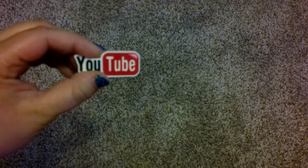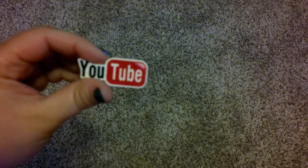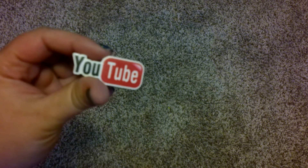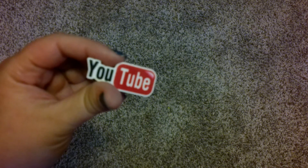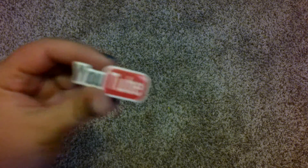I got this adorable YouTube cover minder. I actually made some of these into cover minders — I just bought the planar resin and made cover minders from it. I got the YouTube one because obviously I have a YouTube channel here, and I would have gotten an Instagram one too if I had one.